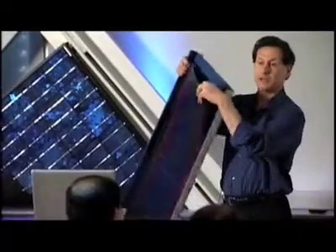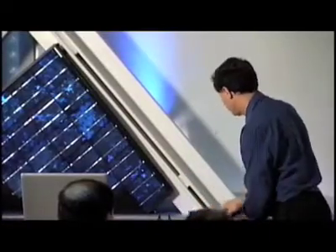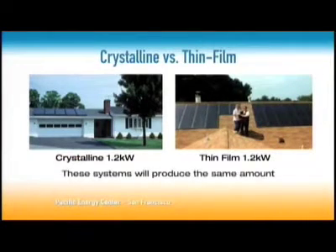The second technology, which is coming on strong now, is called thin film — a whole different technology using a lot less material, almost like sprayed or painted on. It has a lot of potential because it can be used in many different ways. This thin film panel here, for example, can be used on metal seam roofs — it has an adhesive backing and can stick directly onto the roof without penetrating it. Thin film is about half as efficient but also about half the cost. A 1.2 kilowatt system in crystalline would take about five panels, whereas thin film would take more space, but at current prices they'd cost close to the same.